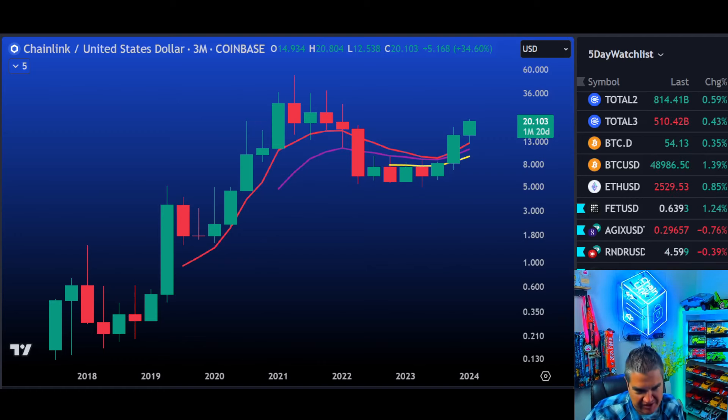Chainlink on the three-month chart — above $20 again. The shirt must be on. Sergei Flannel, full go. Chainlink above $20. Are we at full go? Let's take a look at the facts. If you liked the video today, give us a thumbs up. Follow us on Twitter, Telegram, and Patreon for more content.